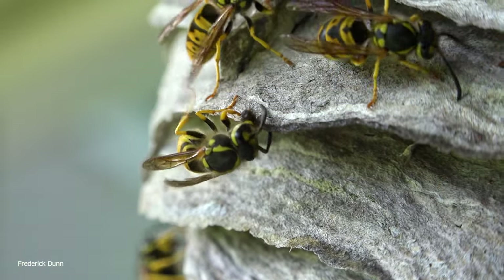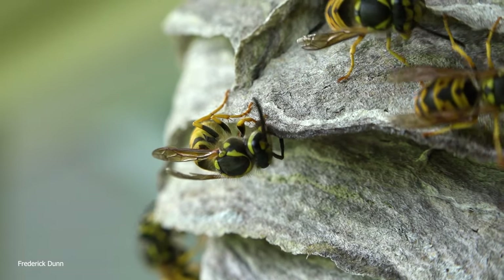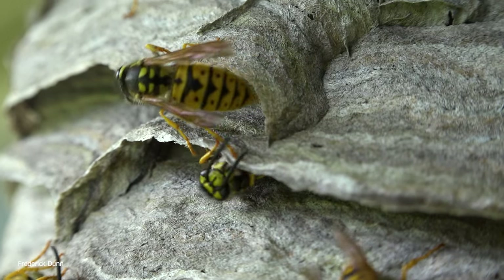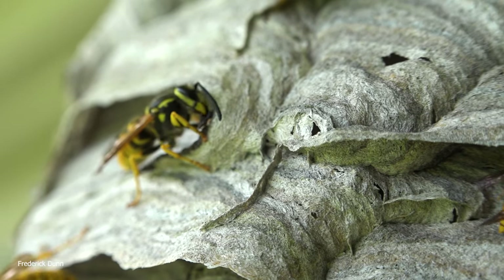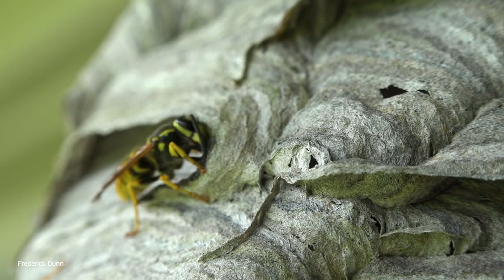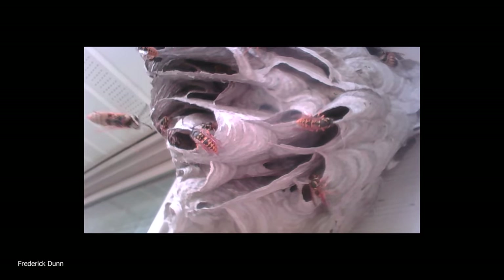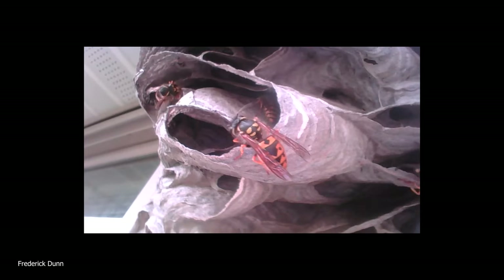You can see here this one is masticating the cellulose it's gathered from a dead tree or unfinished wood, and they continually make this paper. It's amazing to me - this paper isn't very tough. Now we've switched to the endoscope camera.